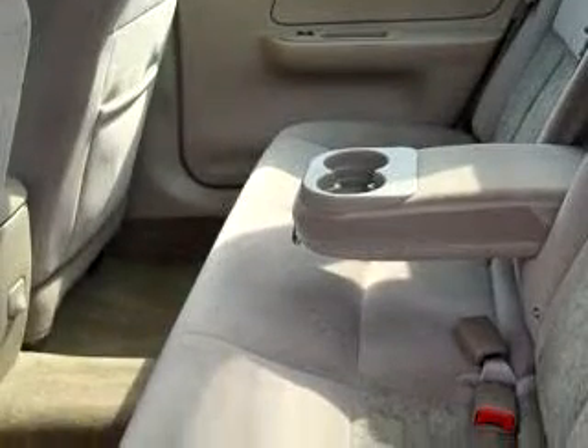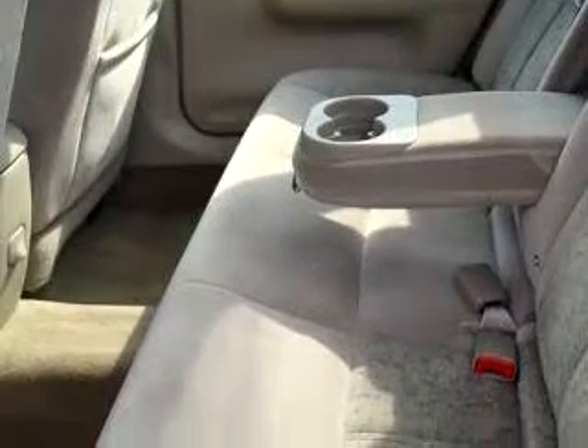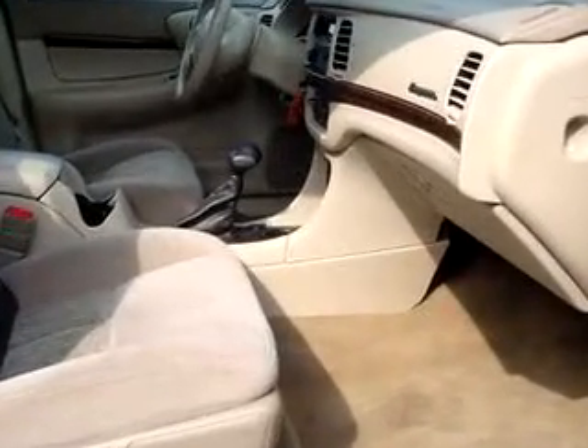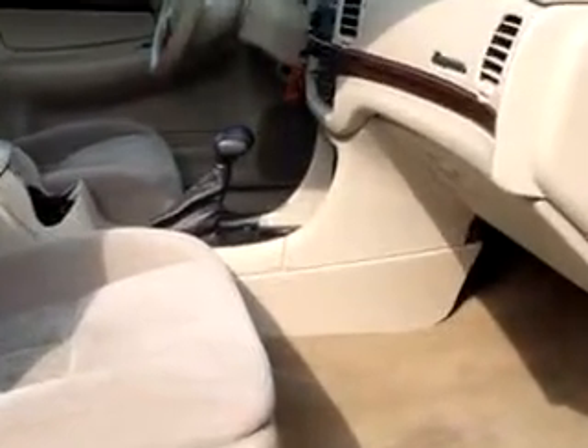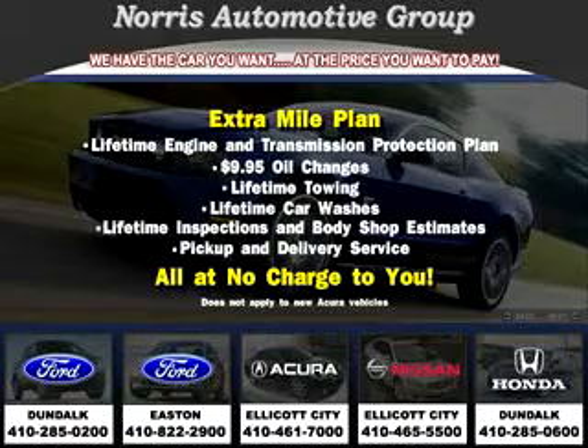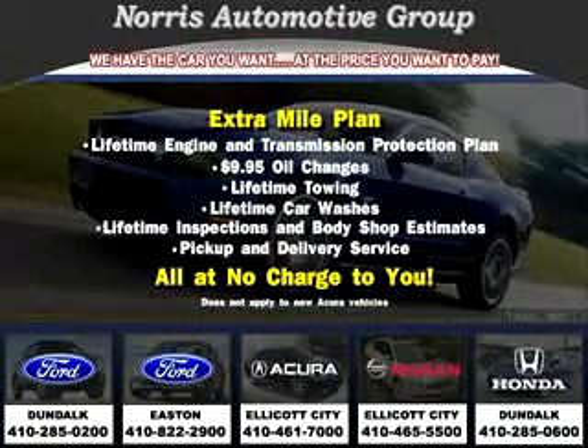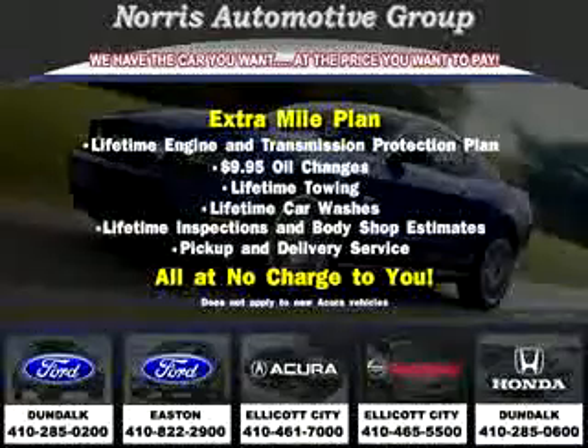Enjoy the drive, have peace of mind, and drive your entire family in this 05 Chevrolet Impala. See us at Norris Ford of Dundalk today. Visit our website at NorrisAutoGroup.com or call 410-285-0200 for more information on purchasing your vehicle.